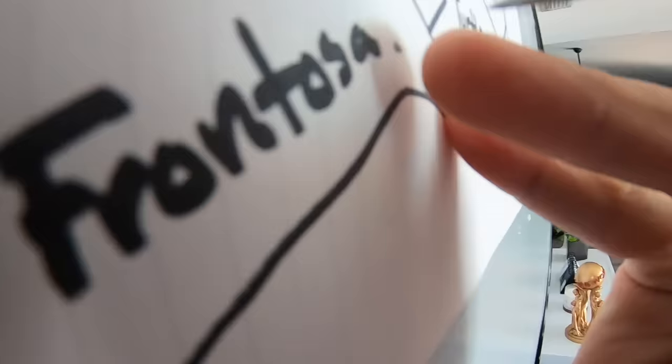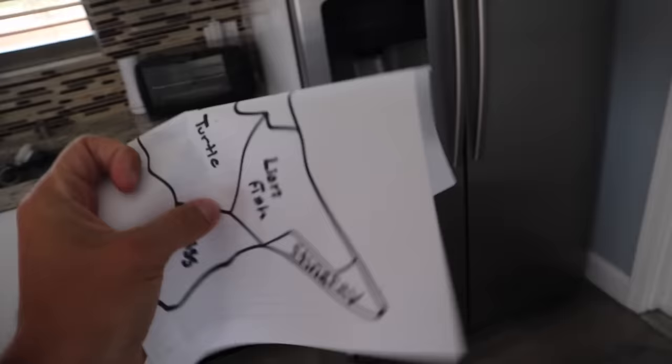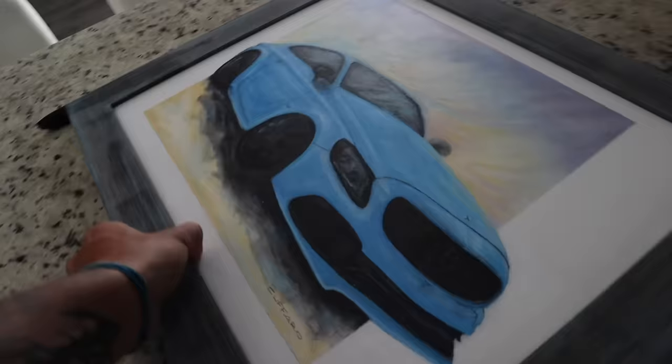I ain't too mad about that, to be honest. Frontosa, baby — check it! There's a hole in the front — yeah, don't play with darts, kids. It's not safe. We hit frontosa! I'm excited for this one. Got to put my grandpa's painting back up. Thanks, pops. Perfect.